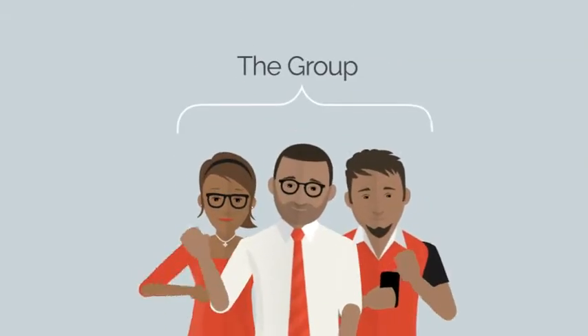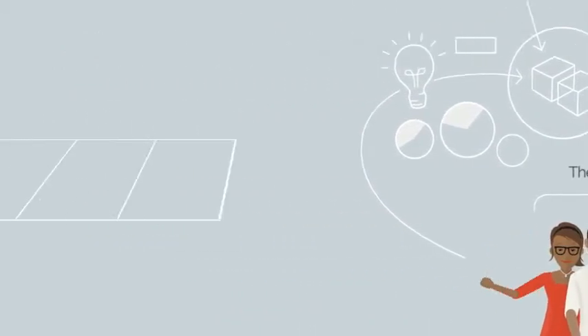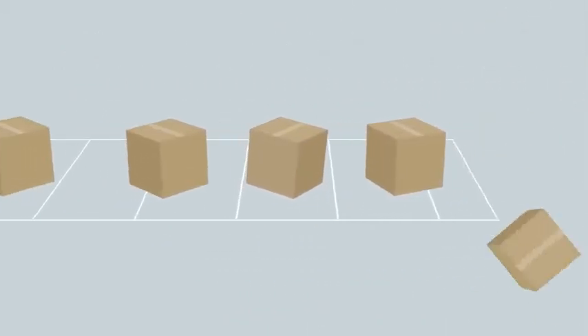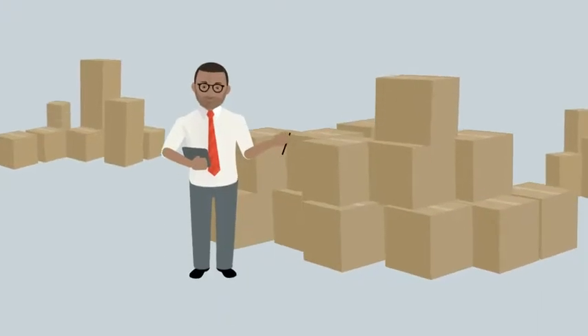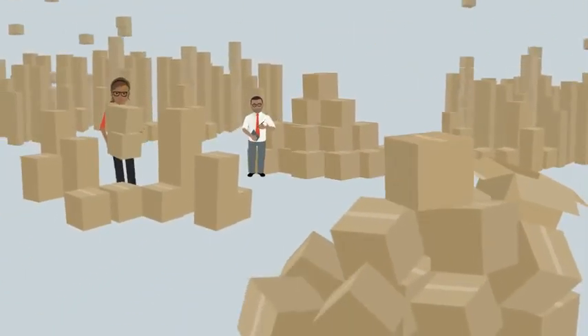Meet the group. They have a great business plan, but struggle to get noticed. Their products and services are top-notch, but they can't seem to connect with their potential customers. As a result, they have little revenue and a huge inventory that's piling up.